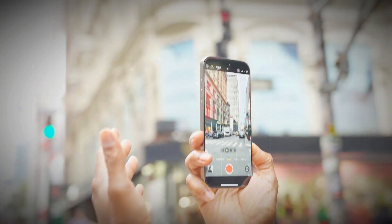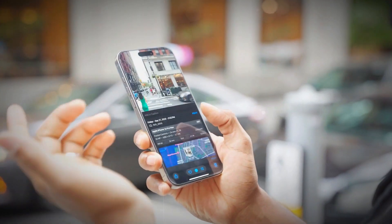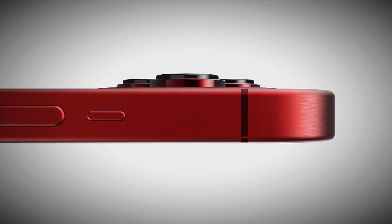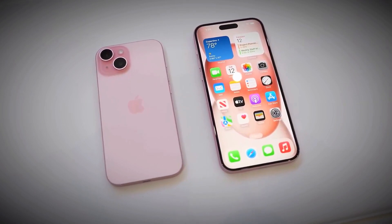The iPhone 17 Pro and Pro Max models are rumored to feature a brand new back design combining aluminum and glass. This is a big change from the previous all-glass back that has become common in recent iPhone models. The new design will make the phone feel more solid and premium, with a fresh look that distinguishes it from earlier models.